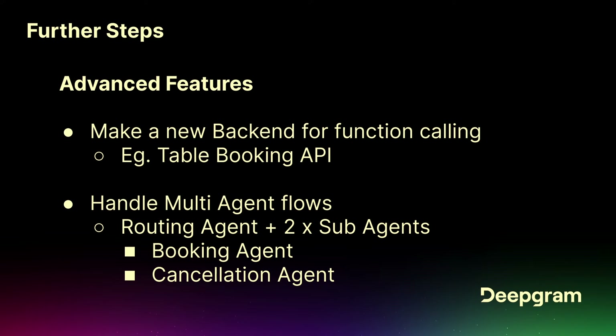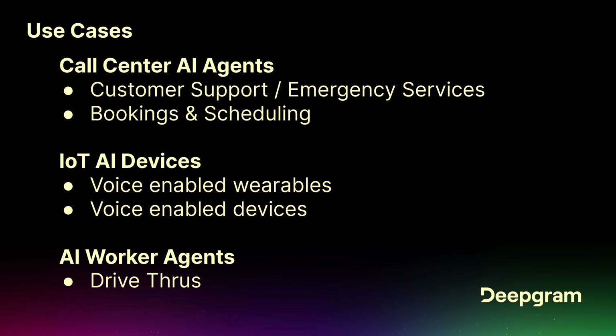Use cases: call center AI agents — we're seeing this right now. Companies have replaced a large proportion of their call volume with AI, and they still employ call center agents because they always need to hand off difficult calls to somebody. IoT AI devices — wearables, toys. And AI worker agents working in a drive-through taking orders, while the workers are busy preparing food and doing other things.